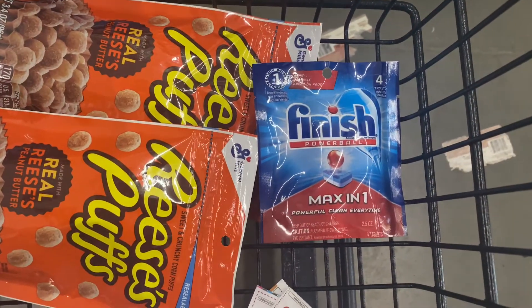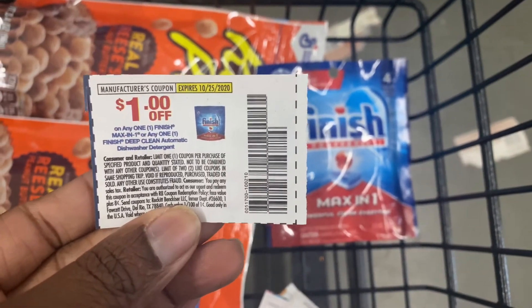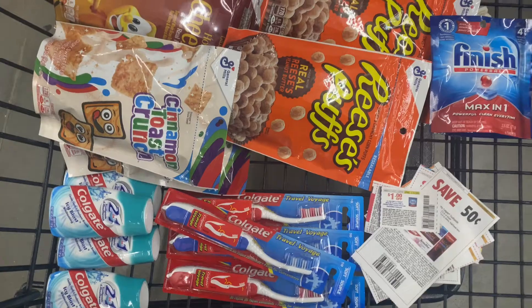The next thing I picked up was one of these Finish dishwasher tabs with this $1 coupon, making it free. My store only had one left. So I dropped it in the pile, and this is everything we have in the cart.